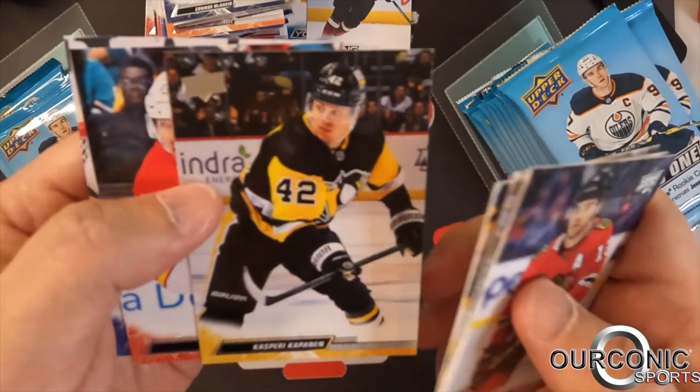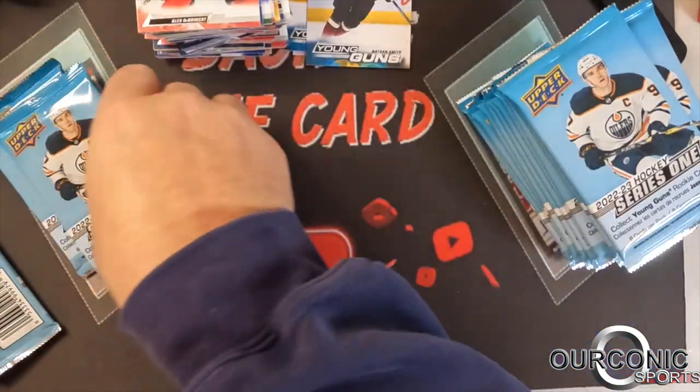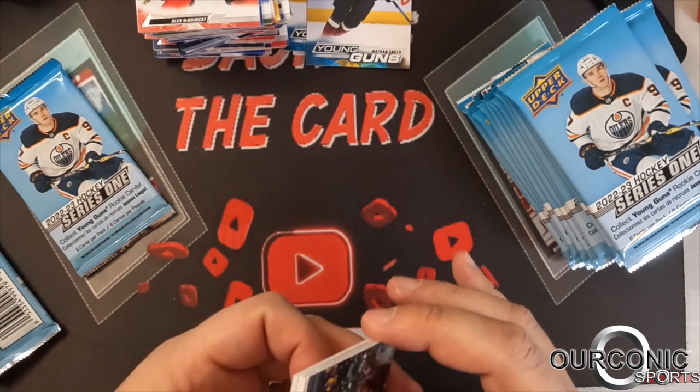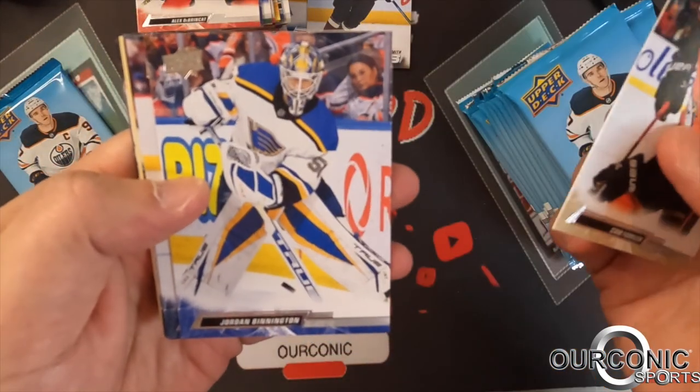Some of the big rookies we mentioned — Matty Beniers, Owen Power, Matt Boldy, Marco Rossi of the Wild. Boldy's also on the Wild. Owen Power is on the Buffalo Sabres. Maybe we pull one of those.